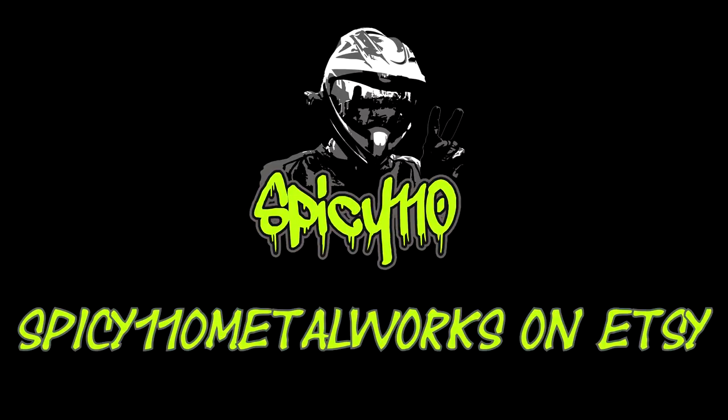Hey everybody! Christmas is coming so I'm adding some new items onto my Etsy store for Spicy Metalworks. I've made some different things this time, as you'll see, but I'm just going to get straight into it and go through the things that I've made.